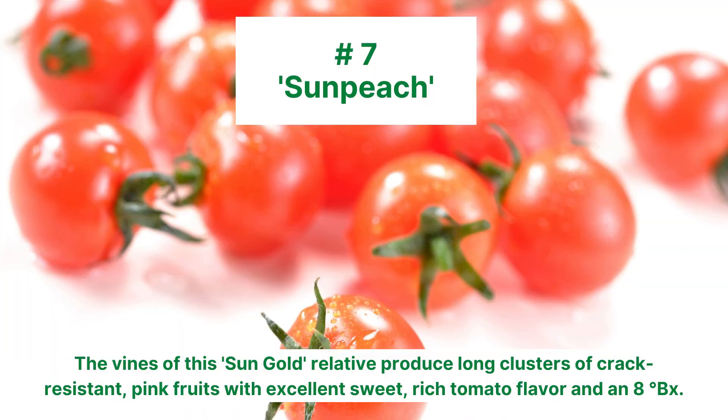Sun Peach is number 7. The vines of this Sun Gold relative produce long clusters of crack-resistant pink fruits. They're very sweet and have a rich tomato flavor.